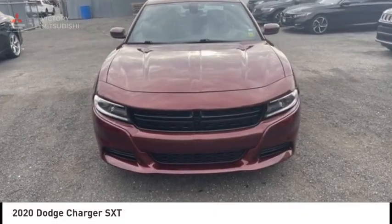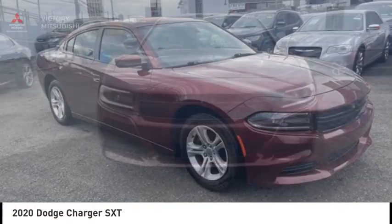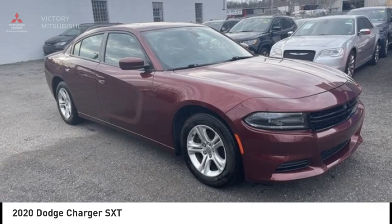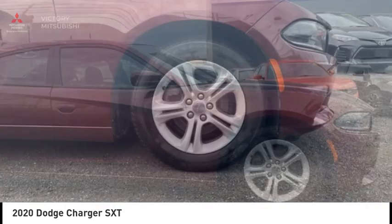Looking for the right vehicle? Check out the 2020 Charger. Inject some versatility, comfort and sophistication into your muscle. The Charger is a powerful sedan that excites at every turn.